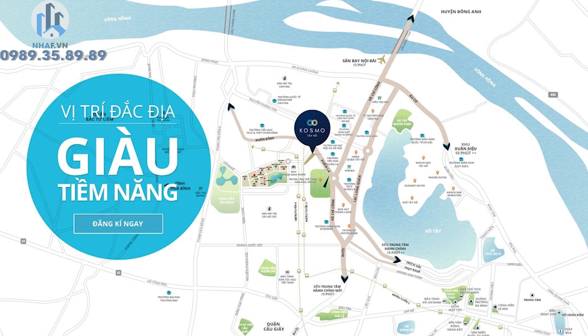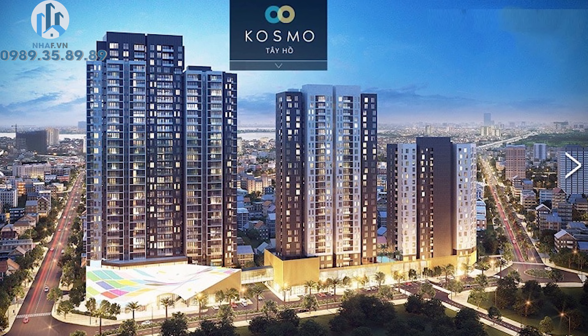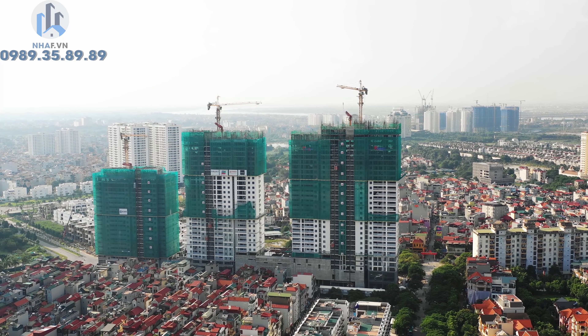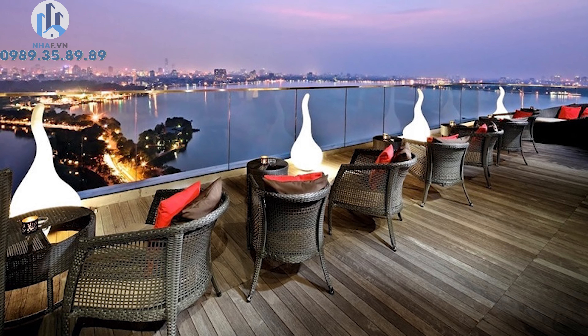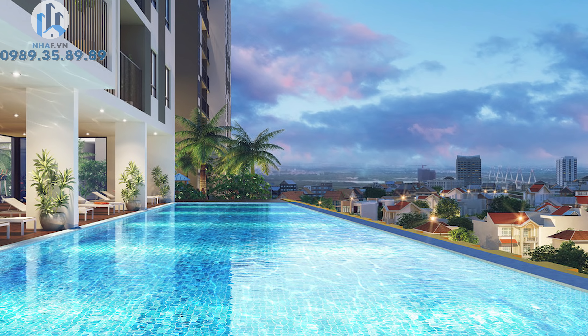Dự án chung cư Cosmo Tây Hồ có vị trí đắc địa với tầm nhìn đẹp hướng ra Hồ Tây. Được phát triển bởi chủ đầu tư Westlakeview, là sự kết hợp giữa 2 tập đoàn uy tín Refico và Newtaco. Dự án có tổng diện tích khoảng 10.895m² với 3 tòa tháp, 648 căn hộ, được trang bị đầy đủ tiện ích cao cấp với mật độ xây dựng chỉ khoảng 30%. Hiện tại dự án đang được phân phối chính thức bởi Senland.